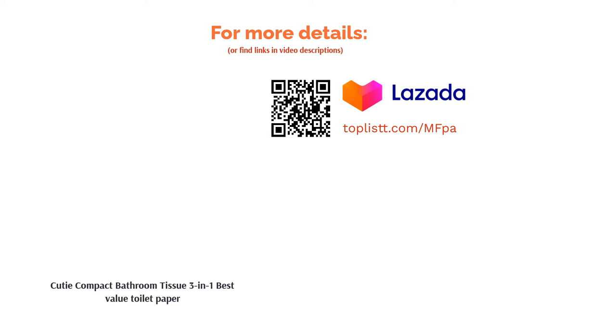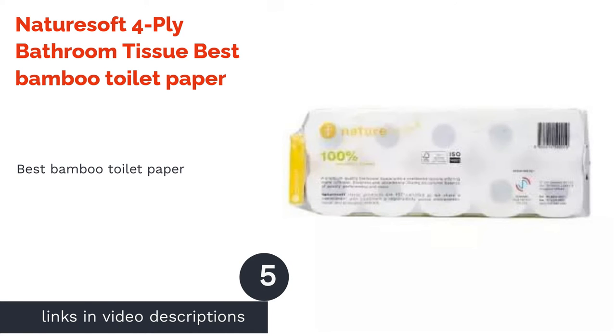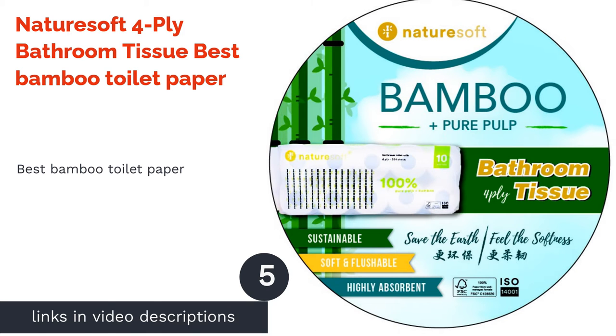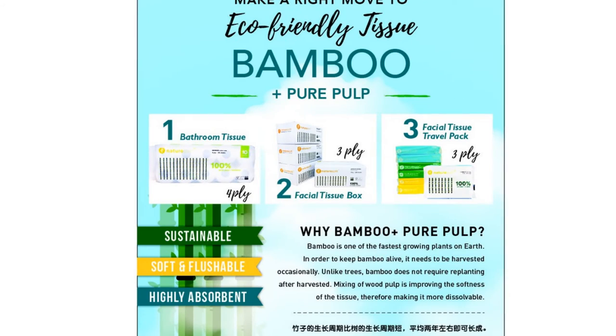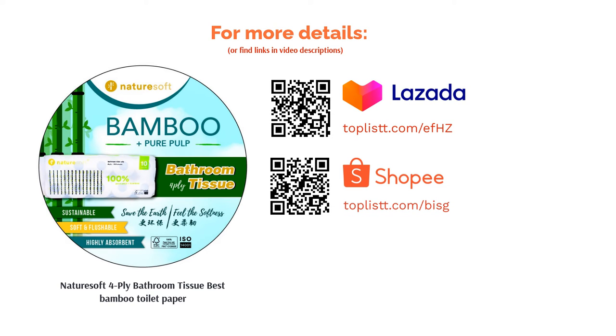The next product is Nature Soft 4-ply bathroom tissue — best bamboo toilet paper. Not only does bamboo make stronger toilet paper, but it's also biodegradable and eco-friendly. Time to switch up your toilet paper to Nature Soft 4-ply bathroom tissue. It's made of 100% pure pulp bamboo to give you cushiony soft sheets that are high in absorbency.